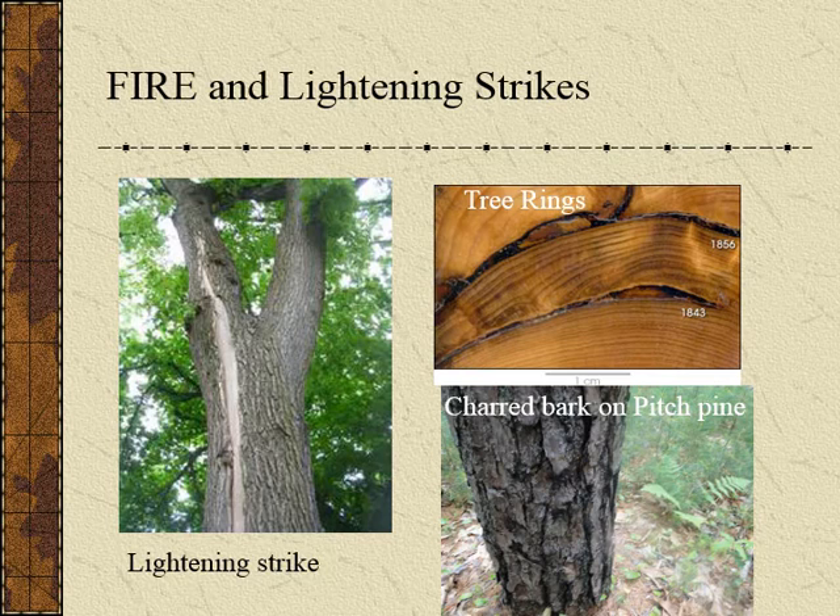You can sometimes see a lightning strike — a long gap will show a lightning strike or fire in the landscape. You can see charred examples of pitch pine, which is a fire-related tree. Even looking at a tree that has been cut down you can see what's going on in that tree's life. You can see evidence of a couple of fires just from the charred bark within the tree ring.